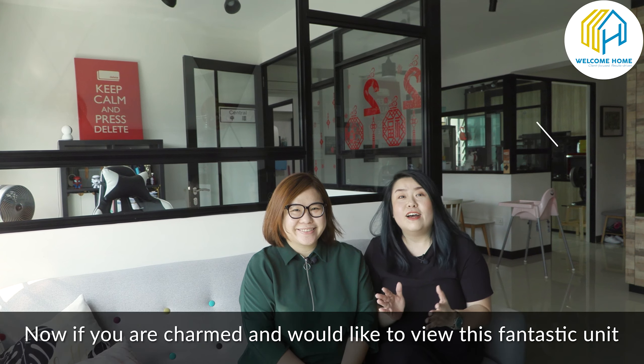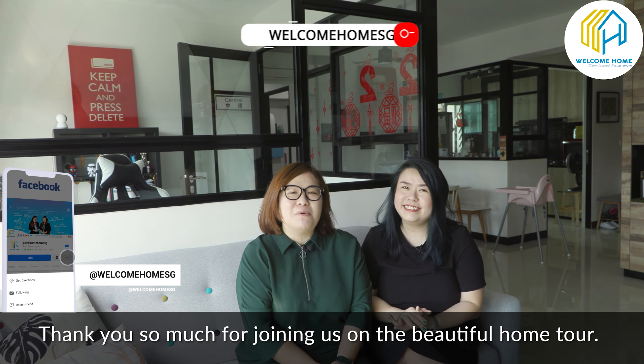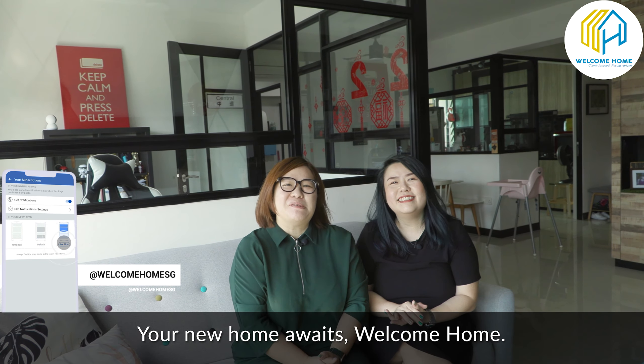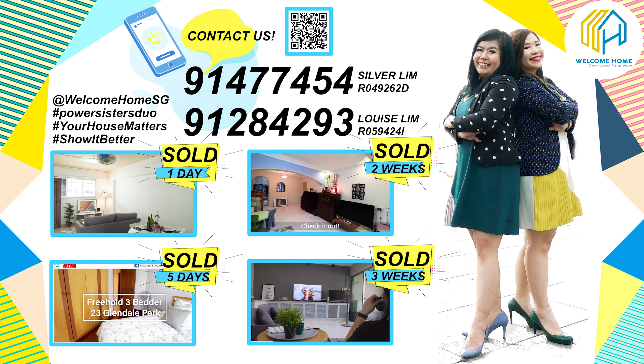Now you see this pretty wall behind me — the owners have thoughtfully designed this feature-plus-storage wall, firstly to conceal the bomb shelter. We also have some storage space over here for your shoe rack, additional storage, and over here it opens up to more shoe storage. This feature wall is also used to display all your family's precious moments.